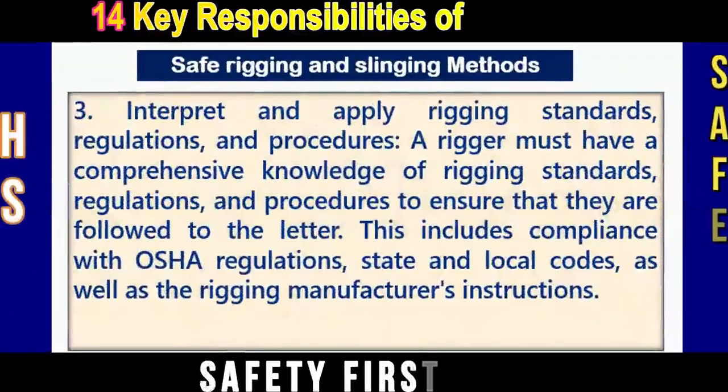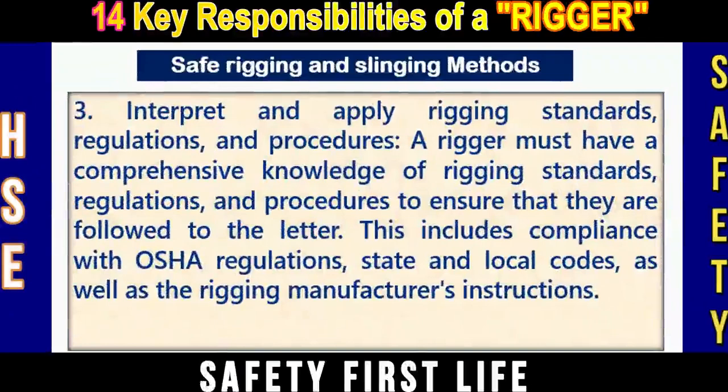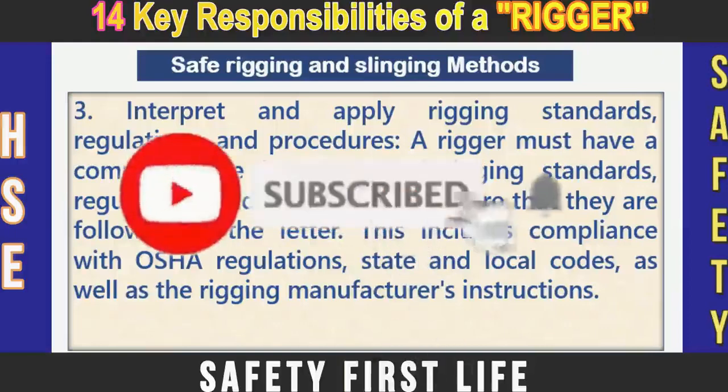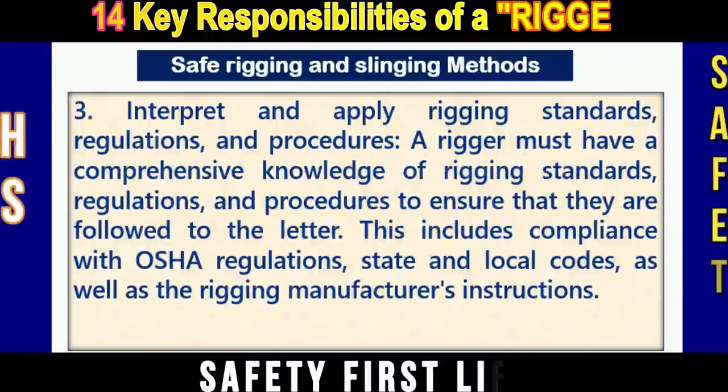Number three: Interpret and apply rigging standards, regulations, and procedures. A rigger must have a comprehensive knowledge of rigging standards, regulations, and procedures to ensure that they are followed to the letter.